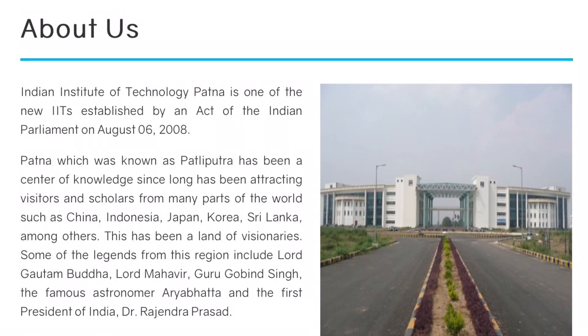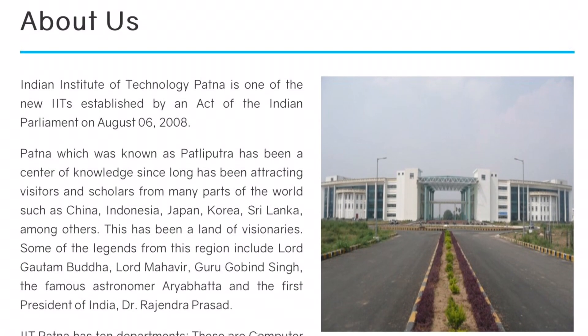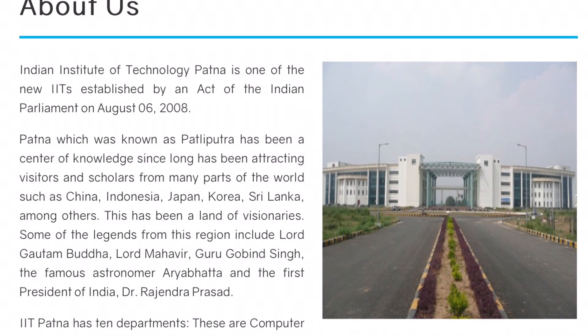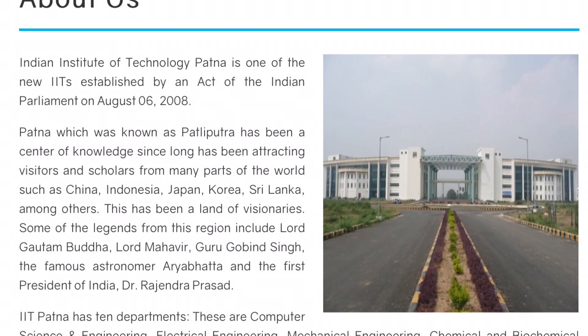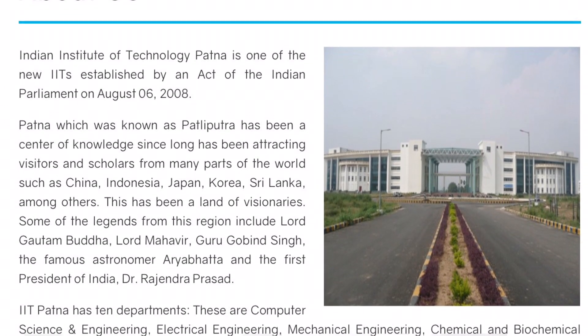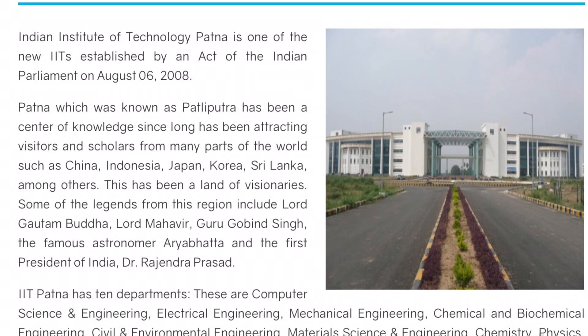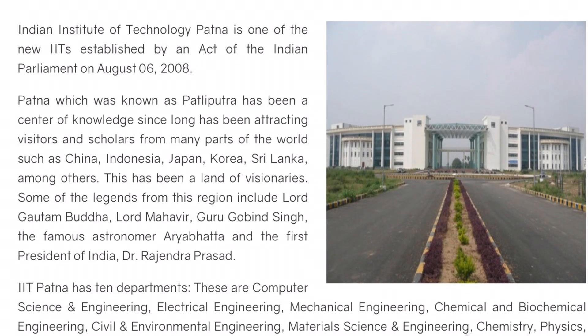Hello students, very warm welcome. Today, we have a current placement overview of IIT Patna. IIT Patna, also known as IITPN, was established in 2008 and is one of the recently established IITs in Bihar.